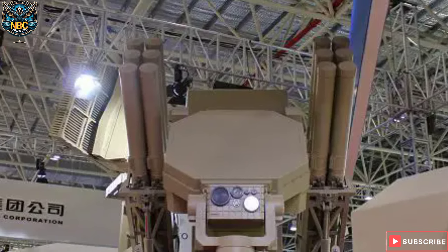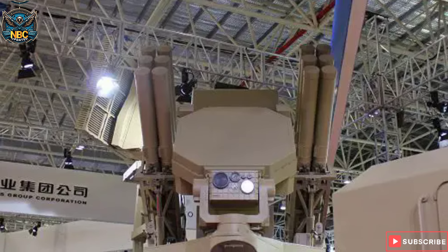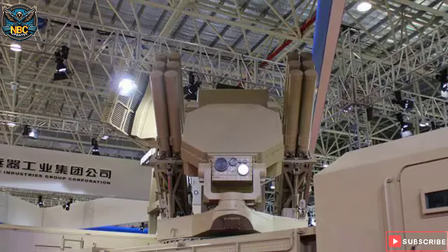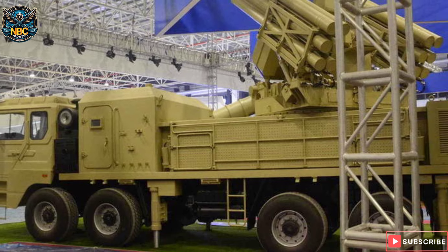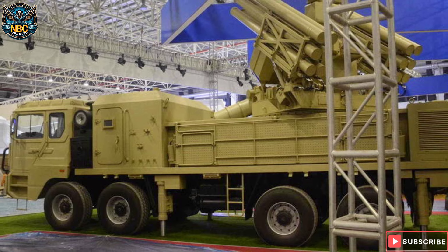The SD-12 air defense system has independent search radar and tracking radar. Its integrated fire control system includes gunner thermal imaging, a photoelectric tracking system, a laser rangefinder, and other equipment. Hydraulic stabilizers are also installed on both sides of the body to stabilize the vehicle and improve launch accuracy.